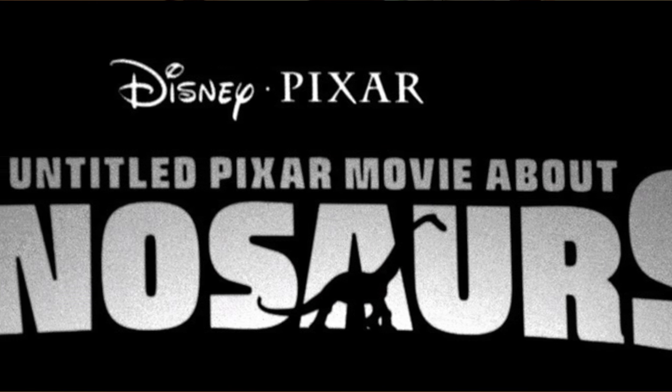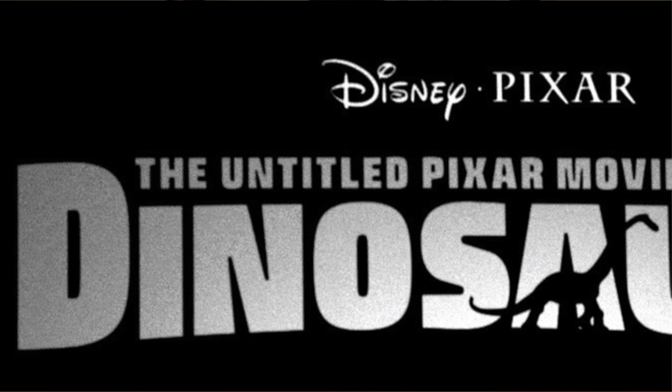While in development, the film was given the title The Untitled Pixar Movie About Dinosaurs. They even made a logo for it.